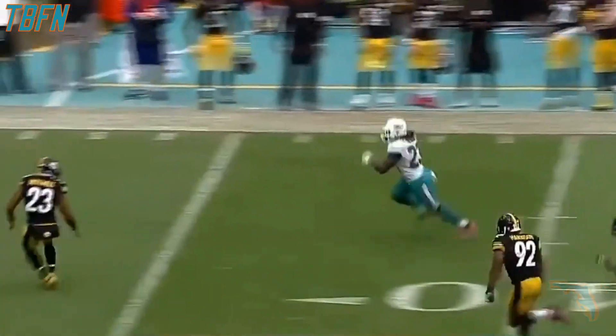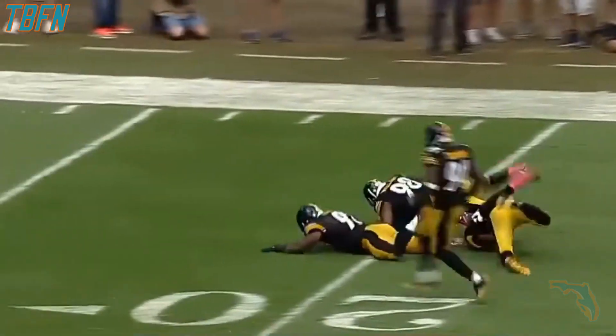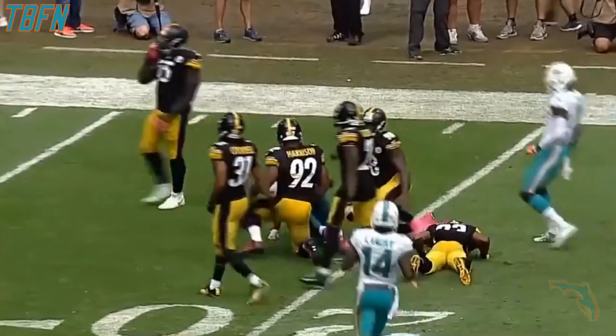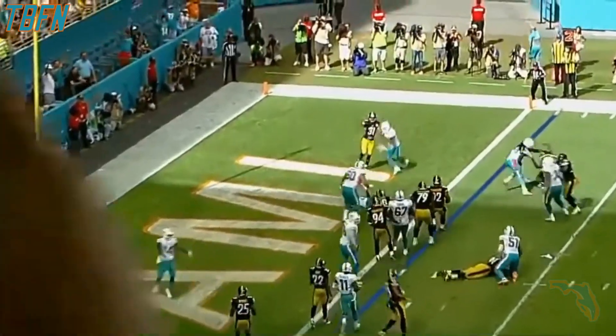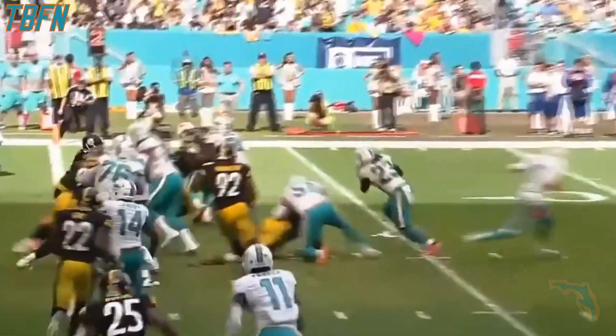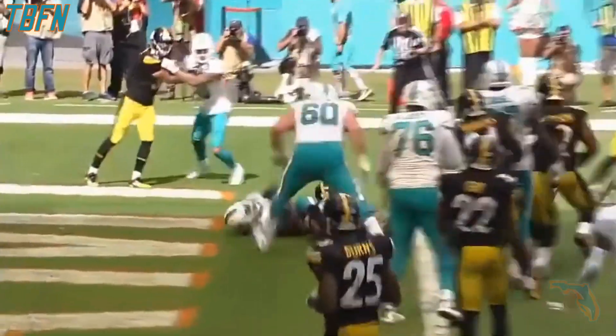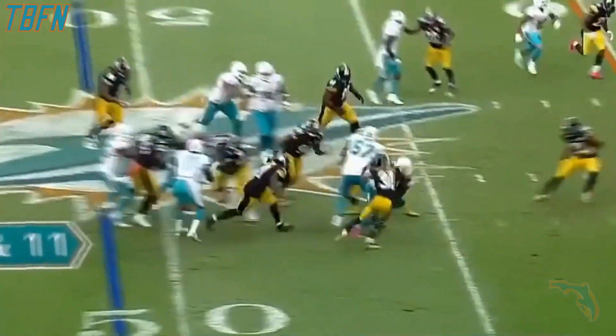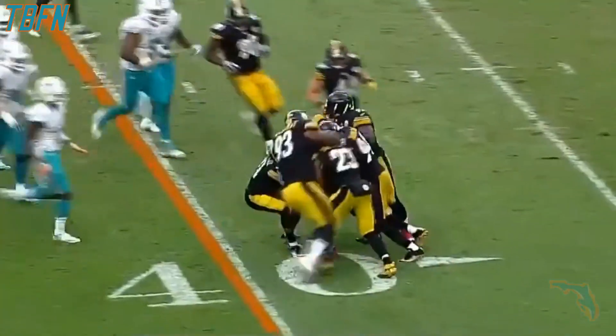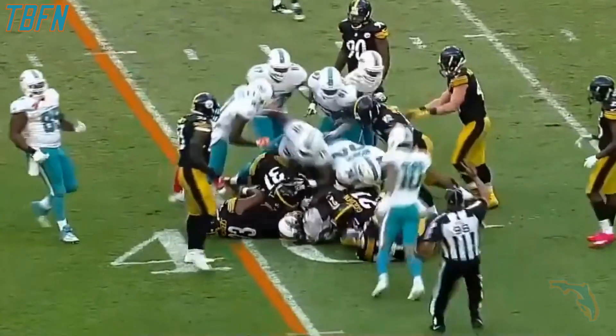Miami's offense on the field. This is Ajayi breaking free, Ajayi inside the 25 all the way down to the 20. Second and goal, Ajayi into the end zone for the Miami touchdown. Ajayi on second and 11, you see him trying to cover up the football inside the Steelers 40.